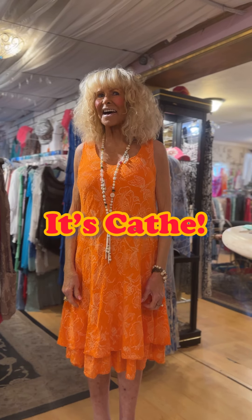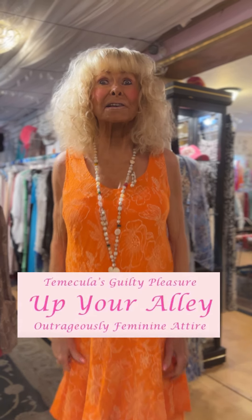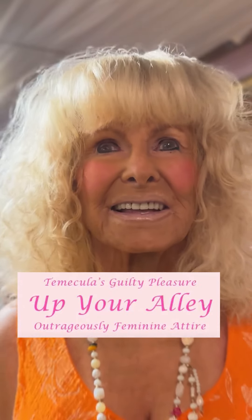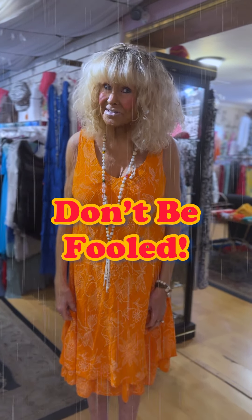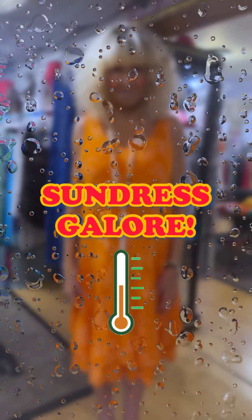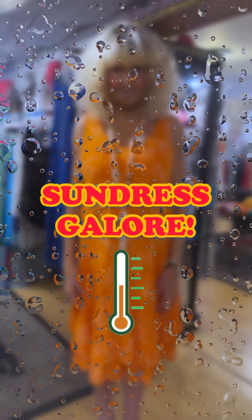Hi everybody, it's Kathy — Outrageously Feminine Attire. Even though the weather has not been corresponding to sundresses, we've got sundresses for you and we've got a lot of them. This one we bought in about five colors: orange, bright yellow, bright pink. All the brights are really big this year, so you really want to add something bright to your wardrobe.